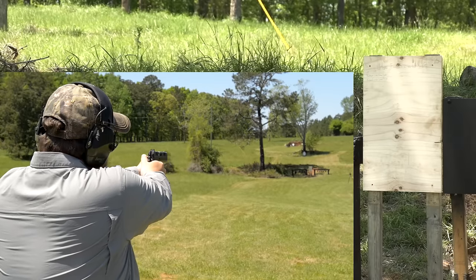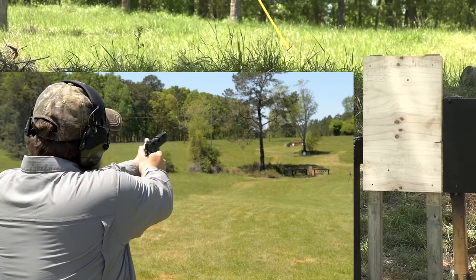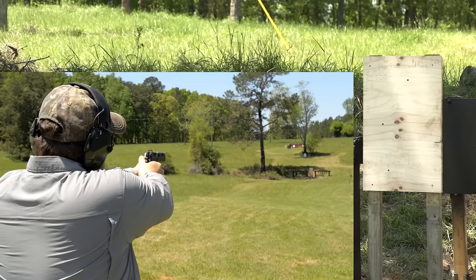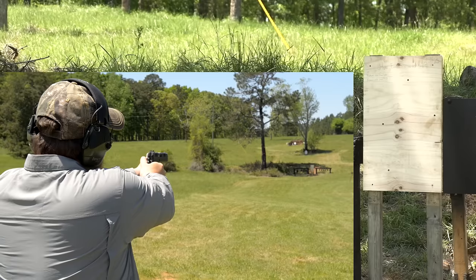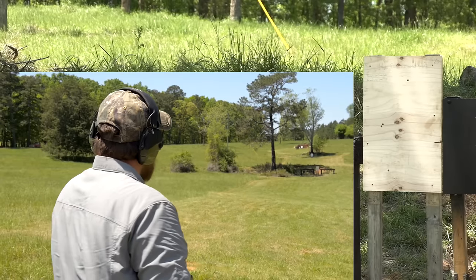A little low. Yeah, that hit it — maybe a little low. There we go, that hit it too. We've got several hits there. Let's go downrange and have a look at the penetration. It's quite clear those rounds are getting through.